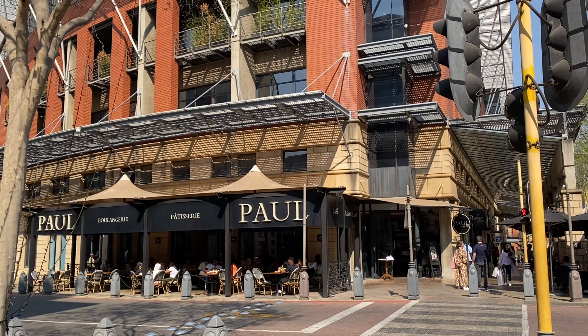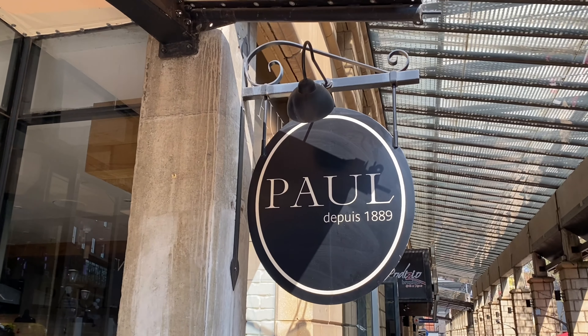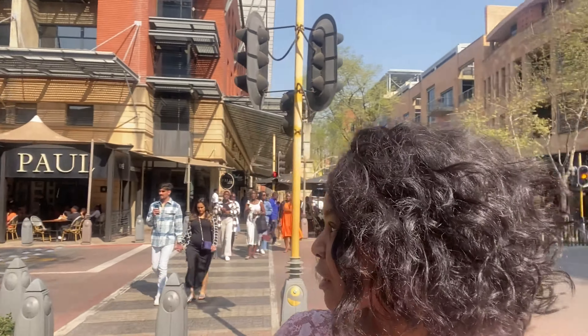Right over here in the corner, we have Paul, which is a boulangerie and patisserie — basically a café. Interesting fact about Paul that I found out recently: I saw it on an international YouTuber's video and thought, oh, there's a Paul there too. I looked it up and found out it's actually a French café and it's in 47 countries around the world — much bigger than I thought. I thought it was a South African brand, but not at all. It's a really nice spot — people come here, have coffee, and chill out.